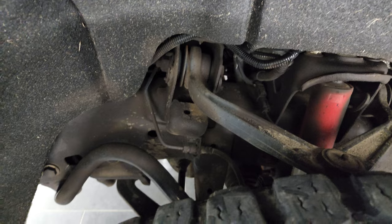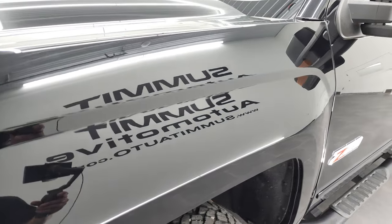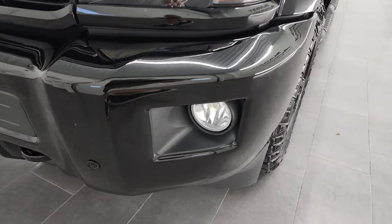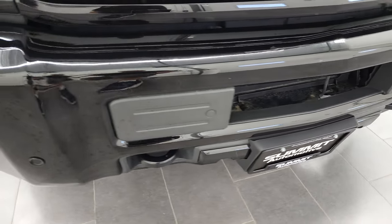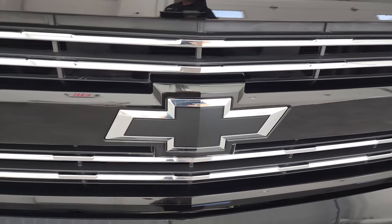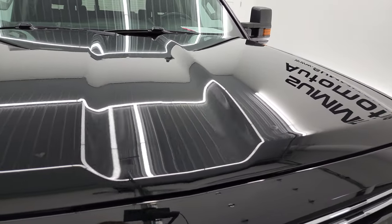Frame and underbody is in pretty nice shape — a little bit dusty, but nothing too bad. Front fender is in fantastic condition. Headlight lenses are crystal clear, projector lamp headlamps, factory fog lights. Front bumper is in excellent shape. You get the front bumper parking sensors as well as that painted bumper. You also get the blacked-out Chevy bowtie logo, chrome trim grille, and that black logo is also part of the Midnight Edition.